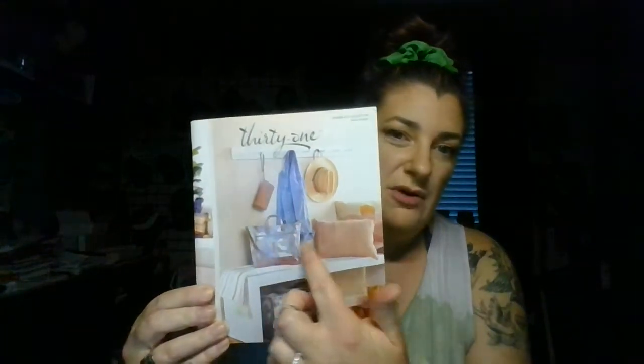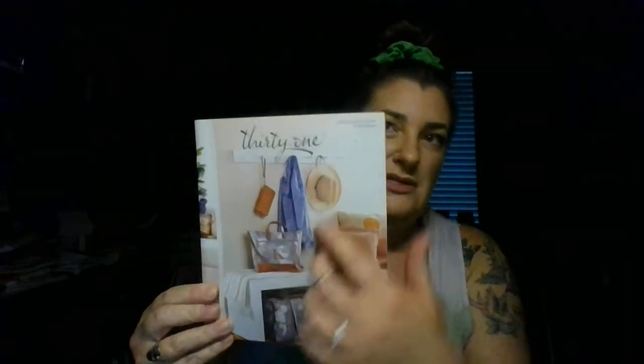Hello and thank you so much for hosting with me. This video is going to explain some tips and tricks on how to have the best party possible with me online. I am so excited that we are partying together. This is the spring 2021 catalog and it goes from March until August. Just look at that camel — everybody is loving this camel step up tote.